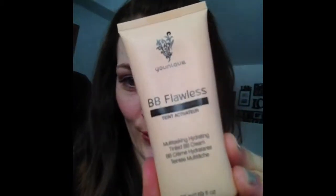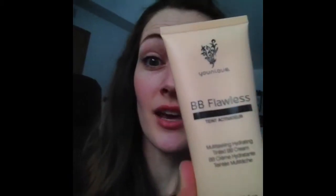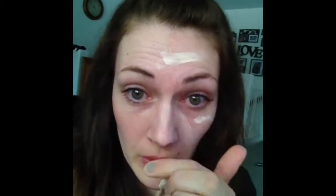Now we're going to put on BB Flawless Complexion Enhancer Cream. It's amazing — it's very thick and creamy and moisturizing. I'm squeezing it and I'm just going to rub it in on half my face. That is a little more challenging than it seems!